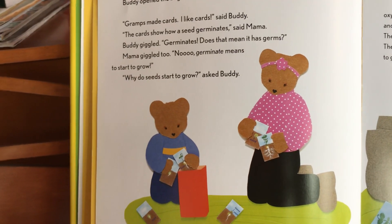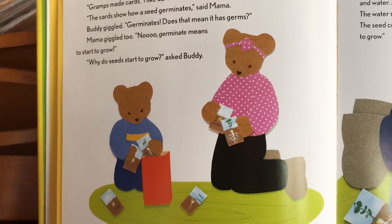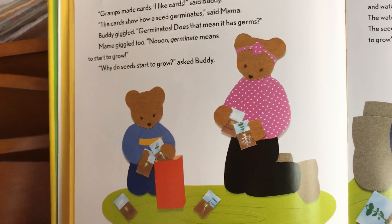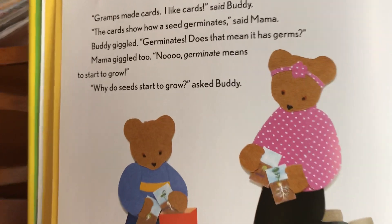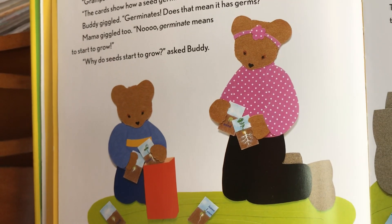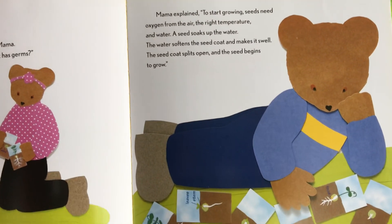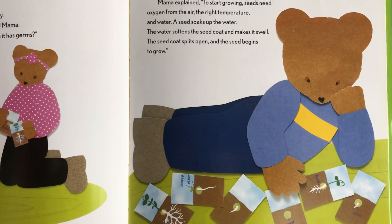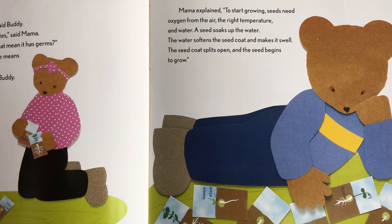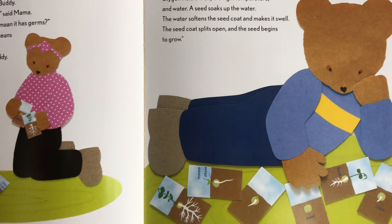Buddy opened the bag. Gramps made cards. 'I like cards,' said Buddy. 'The cards show how a seed germinates,' said Mama. Buddy giggled. 'Germinates? Does that mean it has germs?' Mama giggled too. 'No — germinate means to start to grow.' To start growing, seeds need oxygen from the air, the right temperature, and water. A seed soaks up the water, which softens the seed coat and makes it swell. The seed coat splits open and the seed begins to grow.